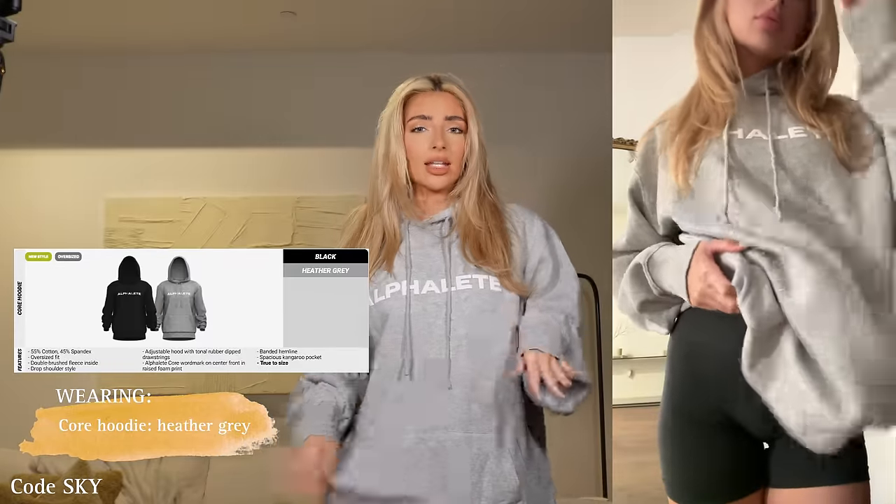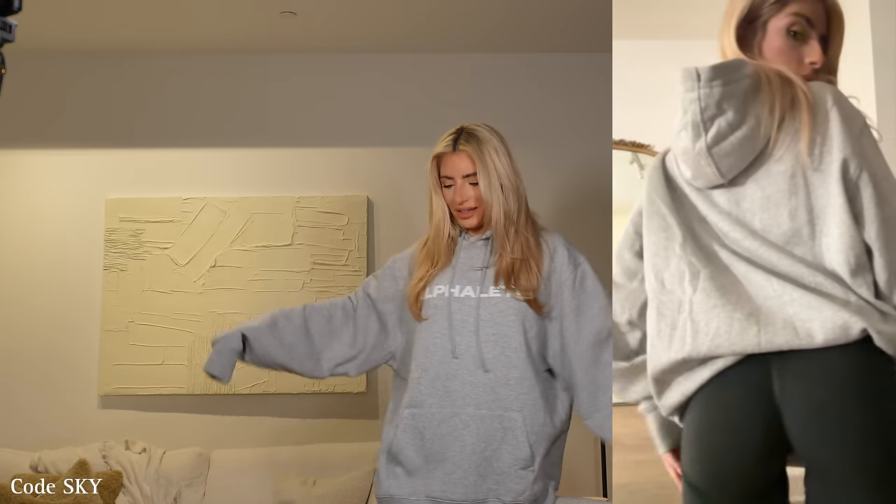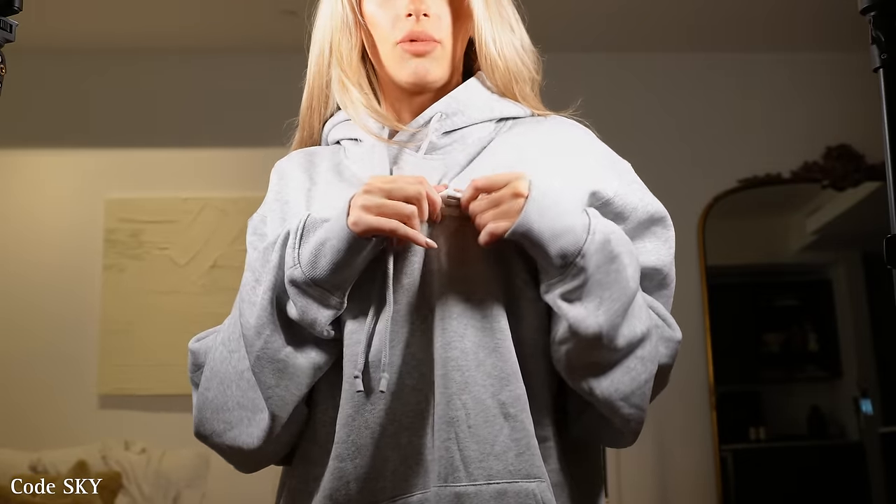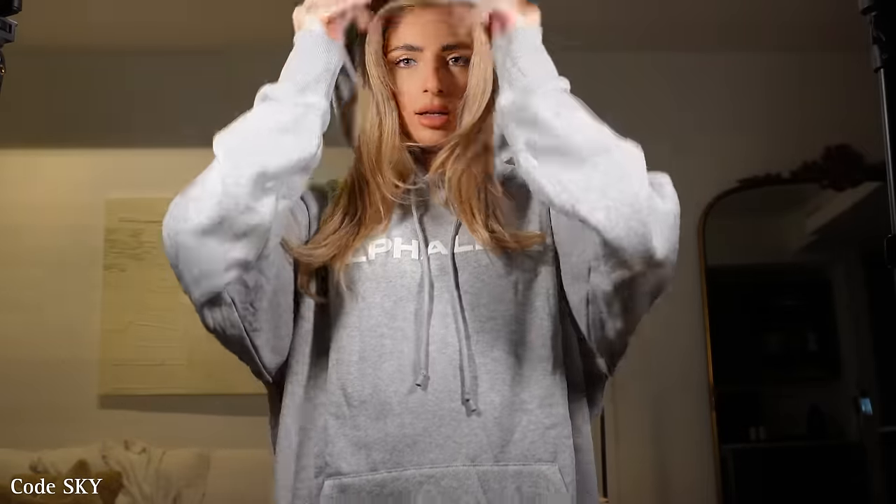This is a unisex hoodie — I got a large and it's very large, basically a dress on me, but it's so freaking comfortable. Perfect for throwing on, cuddling in bed, watching a movie. Since it's unisex, if you want a more fitted girl's hoodie, get extra small; guys should get true to size since it's meant to be oversized. It has a plain Alphalete logo with wax aglet details — and the logo is printed to stay on, not crack after washing.